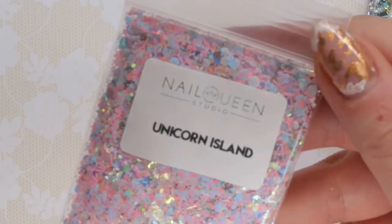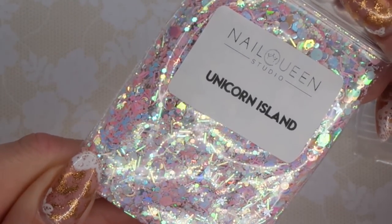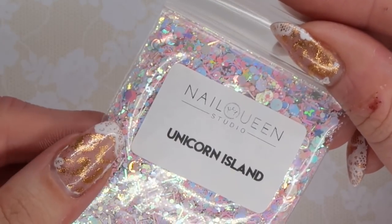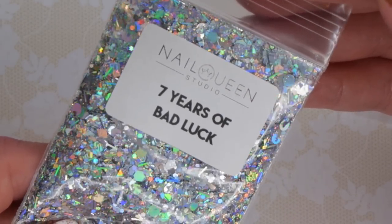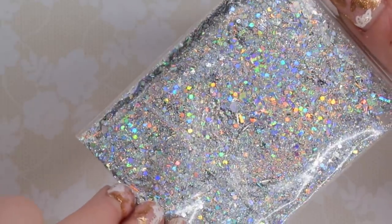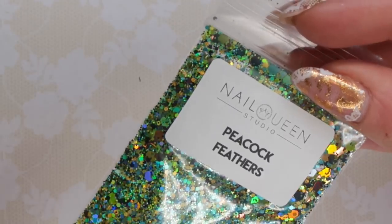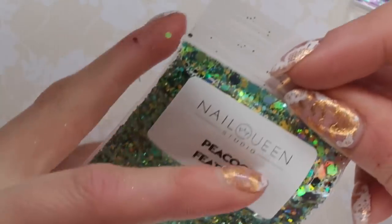I want to go through the glitters though and just check out what these mixes look like. This is Unicorn Island — light pink, iridescent, bar glitter, dot glitter, hexy glitter, stars — oh there's some little circles in there too, that's super pretty. This is Seven Years of Bad Luck — a holographic glitter with a whole bunch of different types of glitters in it. Holographic silver glitters are some of my absolute favorites because they pair with like literally anything. It's called Crushed Ice. This is Peacock Feathers — I like that there's some black in here too, it really breaks up some of the yellow and green.